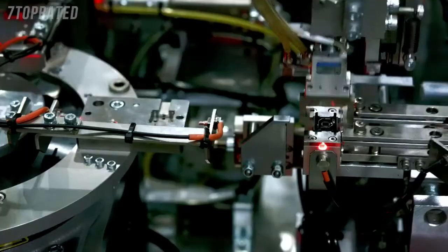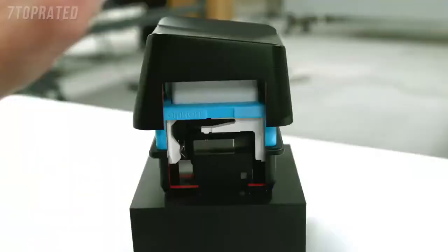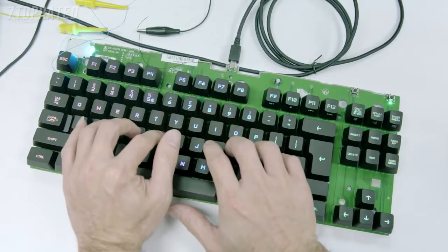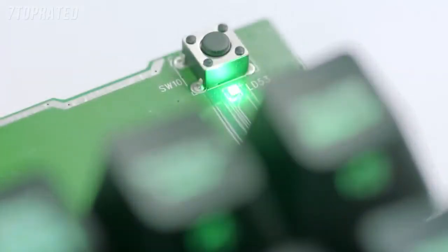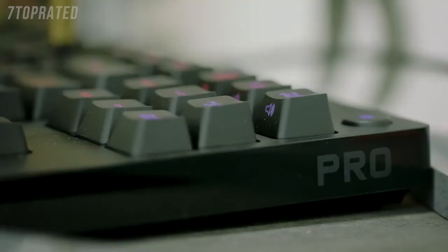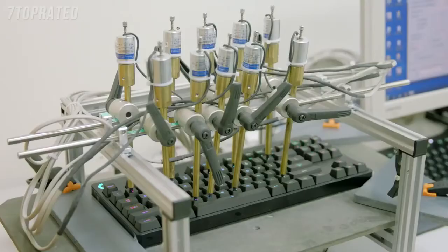I'm extremely confident using Romer-G switches. I've seen what's gone into them. I've seen the work they've put into designing them. We also added things like our faster keystroke processing. Keystroke signal processing, or KSP, is the process that happens between the moment you have an electrical signal from the switch, which corresponds to the actuation of that switch, and the moment that signal is sent to the computer through USB.